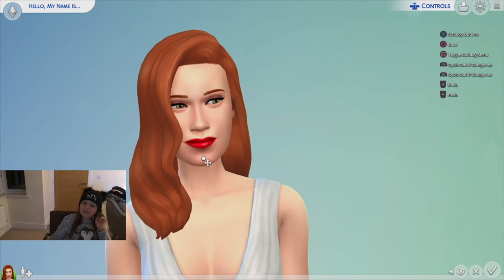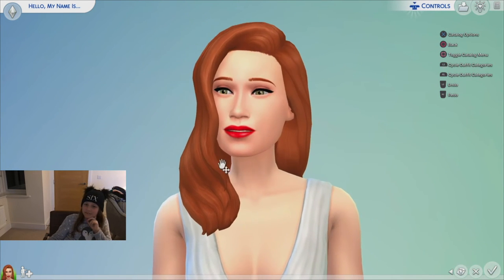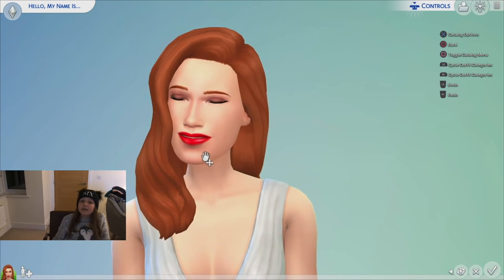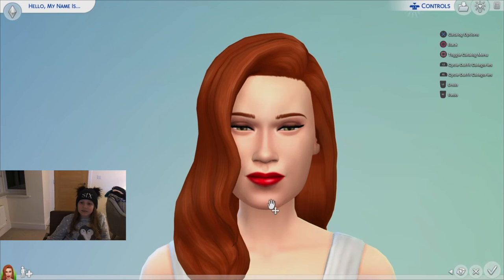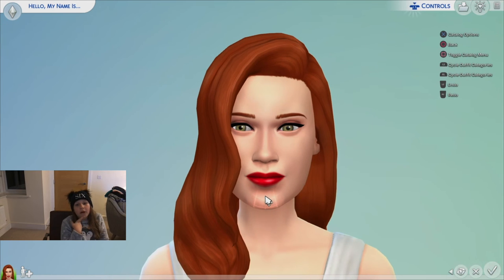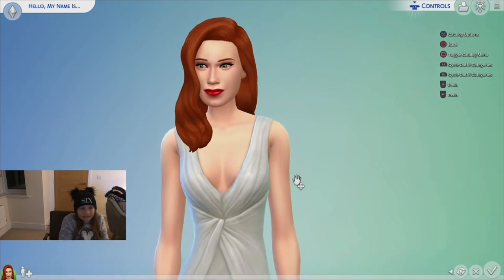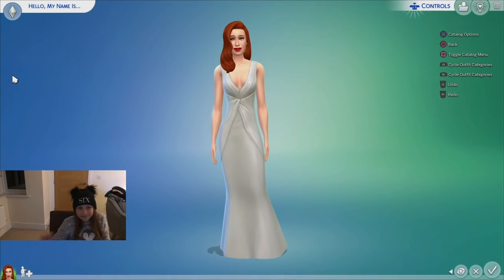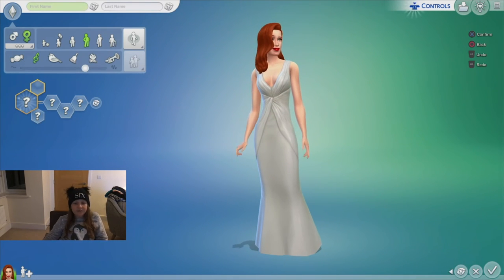I think the outfit and stuff is good but the face — that's what it is. I feel like I need to do her chin. She has like a little dimple kind of thing here, so I'm gonna try and find a chin with that. It has a little dimple — see? It still doesn't look like her that much but we'll just go with it.